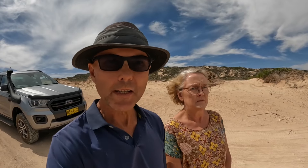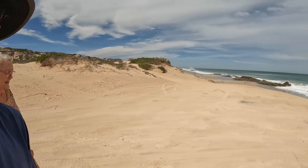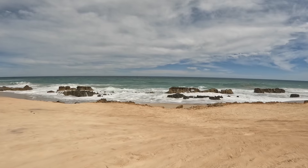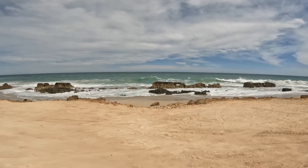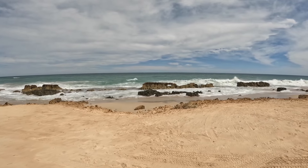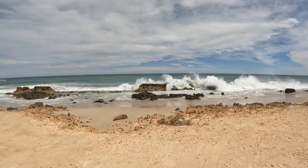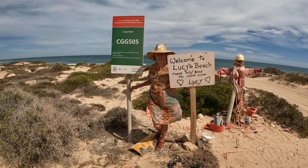We're at Lucy's Beach near Greenough, just south of Geraldton. All because of Lucy we've come here. Look at these rock formations along the coast — there's even a little window in this one. Watch as the waves crash through it. Here's Lucy at Lucy's Beach.